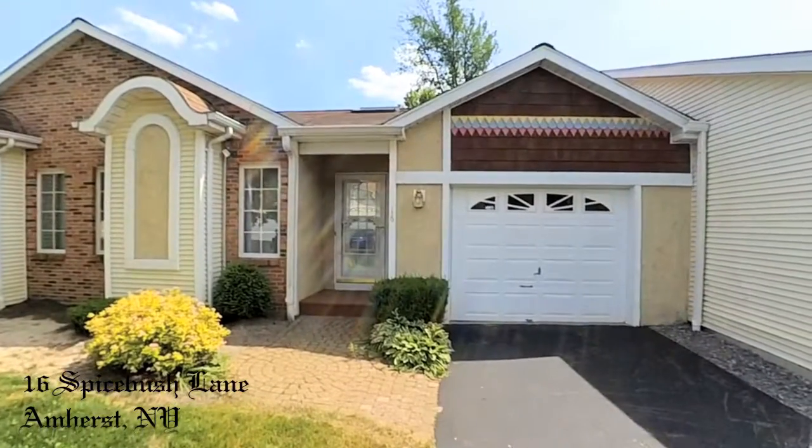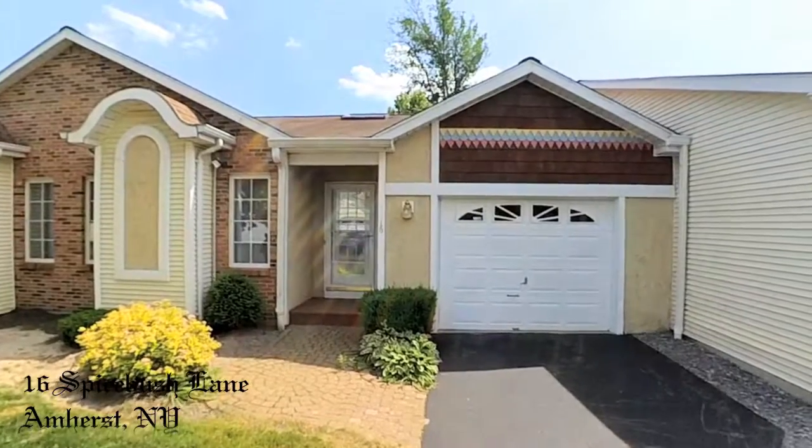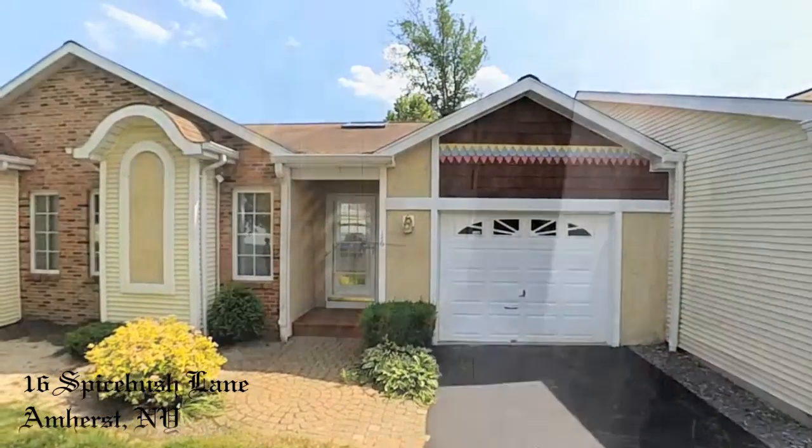16 Spicebush Lane, Amherst, New York. A polished two-bedroom, two-bath condo, just a shade over a thousand square feet.